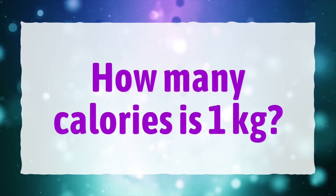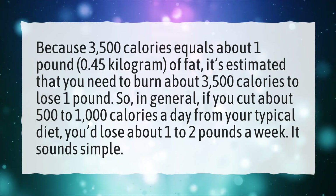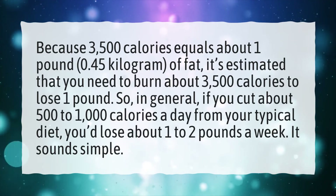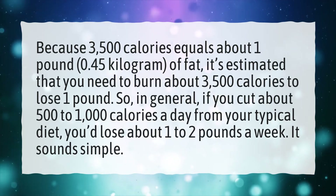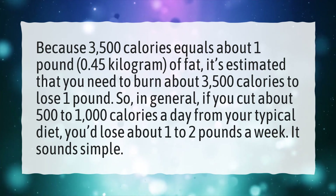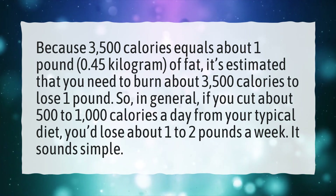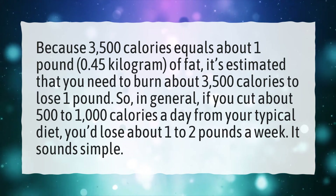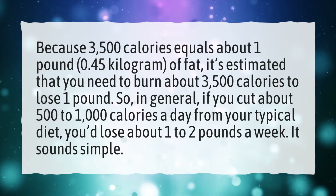How many calories is 1 kilogram? Because 3,500 calories equals about 1 pound of fat, it's estimated that you need to burn about 3,500 calories to lose 1 pound. So in general, if you cut about 500 to 1,000 calories a day from your typical diet, you'd lose about 1 to 2 pounds a week. It sounds simple.